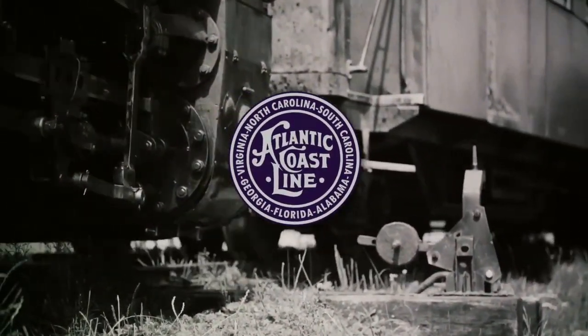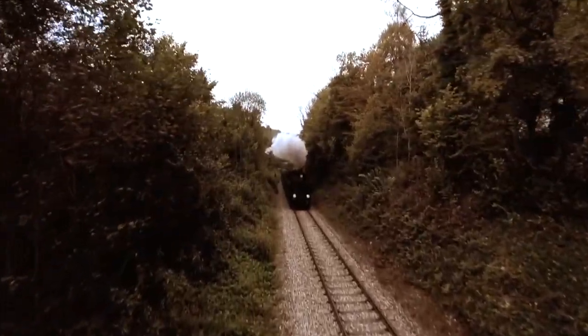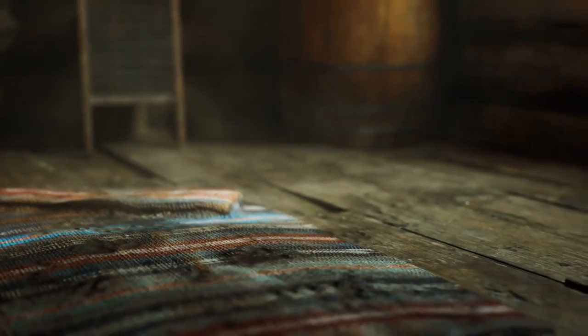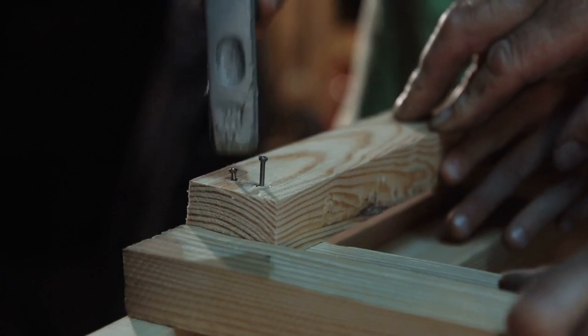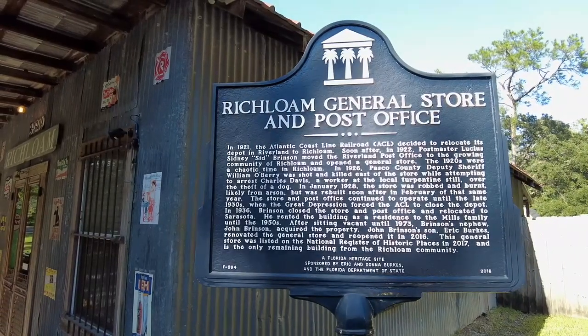Operations changed in the early 1900s, and by the 1920s a man by the name of Sidney Brinson had constructed a post office on this land, which soon evolved into a post office and general store to serve the needs of the residents. Historians say the community came to resemble one you might find in the Wild West. The store was a staple in Richloom until the mid-1930s, when it closed up and became a rental house. It sat vacant and unloved until members of the Brinson family took it over again in the 1970s. Renovations on this little piece of history didn't begin until 2016. Today, the Richloom General Store and Post Office is listed on the National Register of Historic Places.